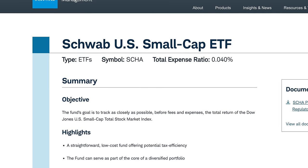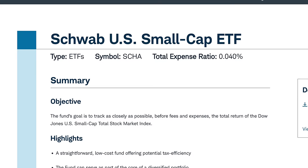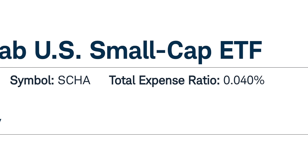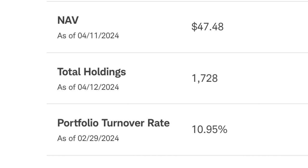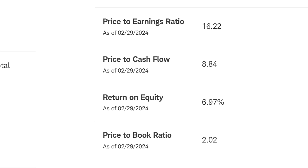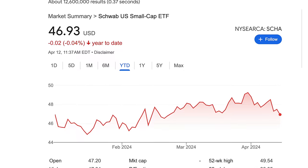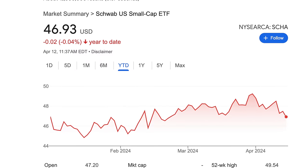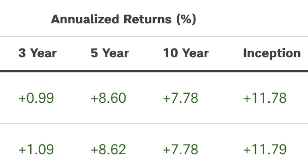The first small cap ETF on this list is called SCHA — the Schwab US Small Cap ETF. This one tracks the total return of the Dow Jones US Small Cap Total Stock Market Index. It has an expense ratio of 0.04 percent, which is very low for a small cap fund. The fund inception date was 2009, so it's been around for a while. It has 1,728 total holdings, a PE ratio of 16.22, a current price of almost $47 per share, and year to date it's pretty flat at barely under 0 percent.